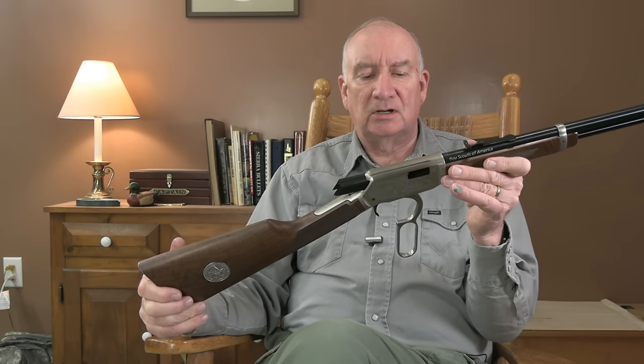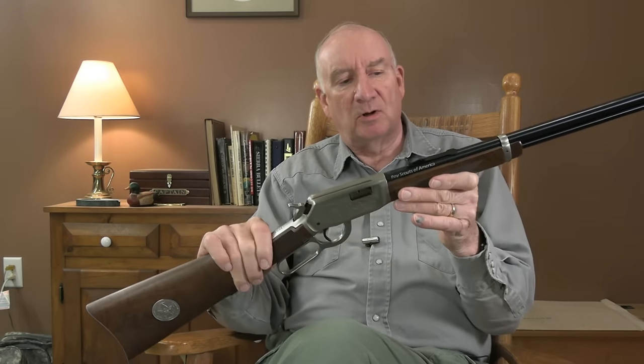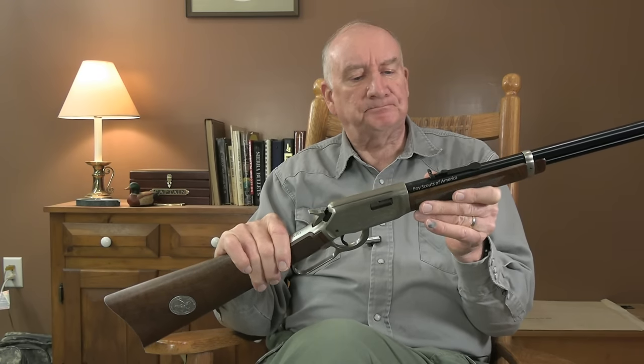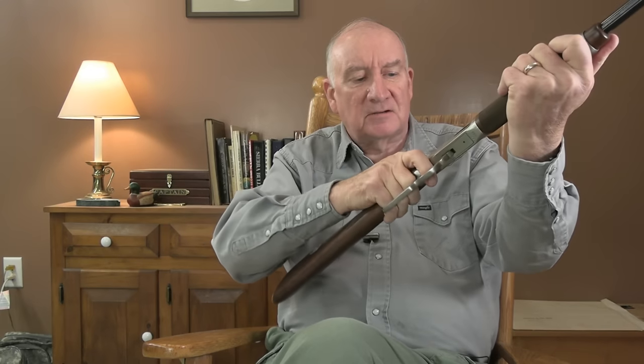It's certainly not a bad thing to put a peep sight on these things, but I just don't want to destroy the beautiful lines of this gun by doing that to either one of these Model 94s. It's quick to handle, very well balanced, and nothing's faster.